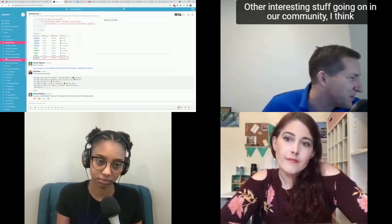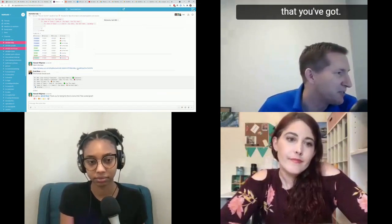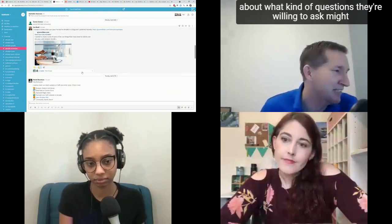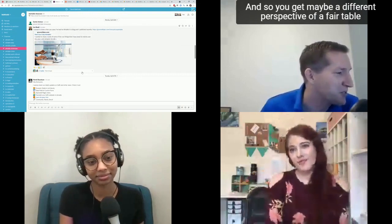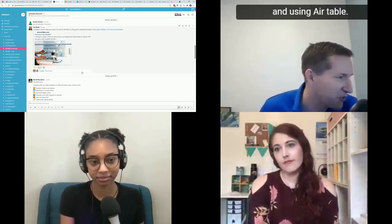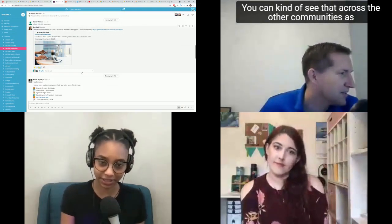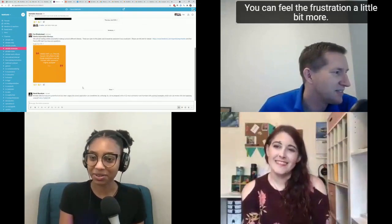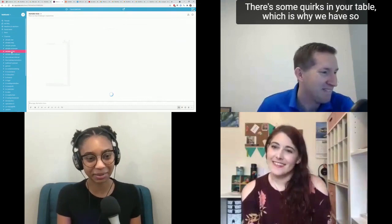In the Built on Air community, people tend to be more open about what kinds of questions they're willing to ask, and maybe a bit more critical of Airtable. You get a different perspective, though generally everyone is a fan and using Airtable. You can feel the frustration a little more in communities not directly affiliated with Airtable, and a lot of the time it's warranted because there are some quirks in Airtable — which is why so many communities spring up to answer people's questions.